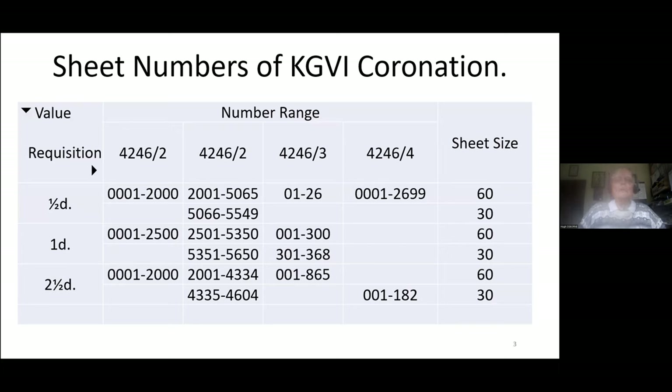The very first to be issued were on the Coronation of King George VI issue in 1937. There were three values, and this table shows you the different numbers that applied to the various requisitions or printings of the different values. You can see for the halfpenny that the numbers applied to sheets of 60 as well as to half sheets of 30. That's an overall statement extracted from the dispatch sheets prepared by the inspectors of the printings, shipped out to the colony — in this case, the Falkland Islands.